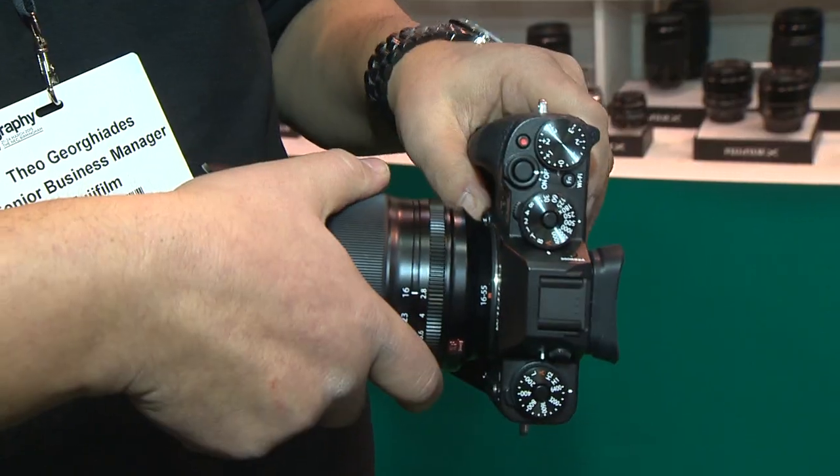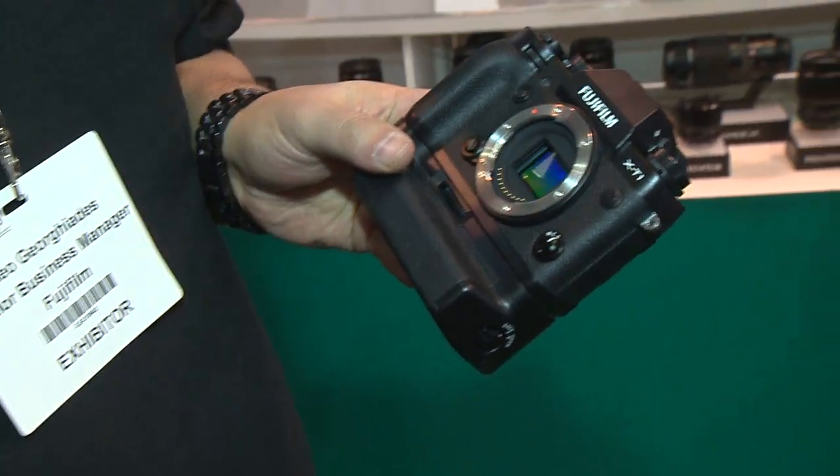The one thing that's very, very special about it is the X-Trans 2 sensor. And they keep on advancing the firmware, and one thing they do is listen to their consumers.